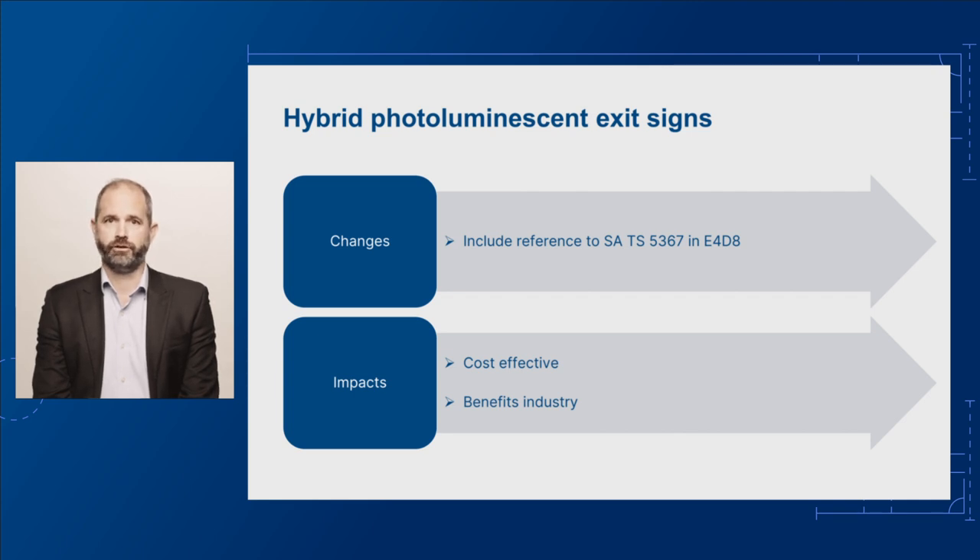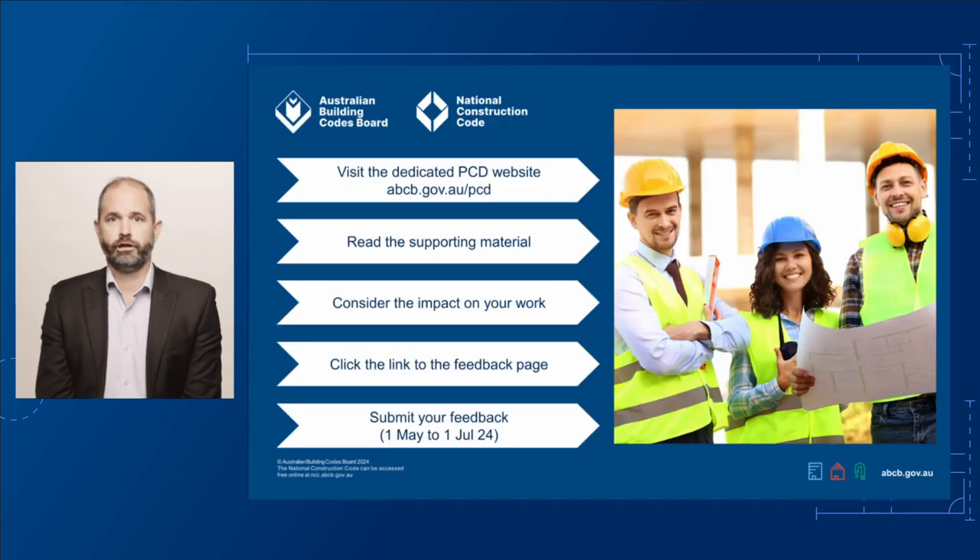If you'd like to provide feedback on this proposed change, visit our dedicated PCD page at abcb.gov.au/PCD. Here you'll find links to the draft changes for Volumes 1, 2, and 3, and the housing provisions. You'll also find links to support materials and technical documents to help you understand the proposed changes. This page has a link to our consultation page where you can have your say. The public consultation is open from 1 May to 1 July 2024. We look forward to your input.